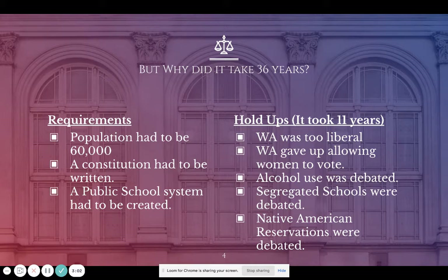There were also big debates about whether alcohol should be legal or illegal, about segregated schools — whites going to one school and African Americans going to another — and a lot of debate about Native American reservations: whether they should be eliminated entirely or if Native Americans should be given their own state within the state. All of this held up statehood for about 11 years.